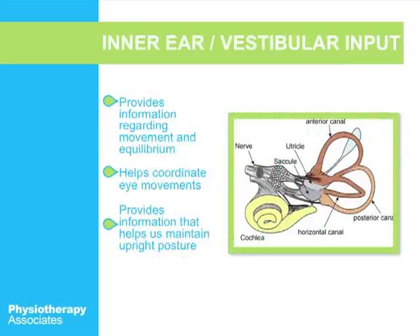Next is your inner ear, also known as your vestibular system. It helps provide information regarding movement and equilibrium, helps coordinate your eye movements, and provides information that helps us maintain an upright posture. This system gives a lot of movement information — it changes whenever you twist your head or walk up or downhill, giving different impulses to your brain and allowing your body to react so that you do not lose your balance.